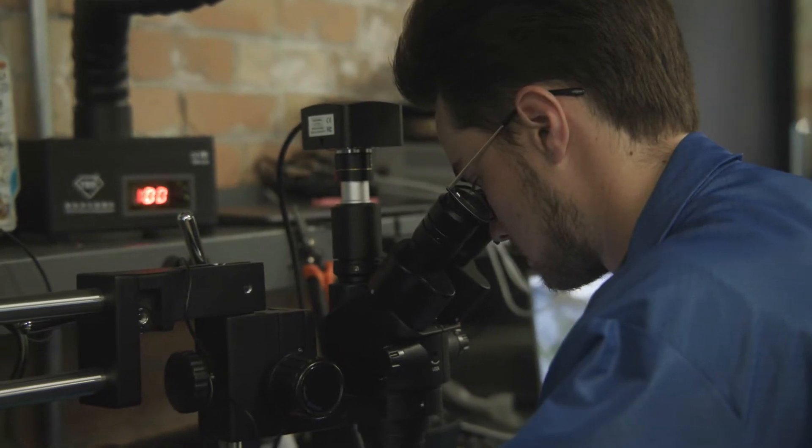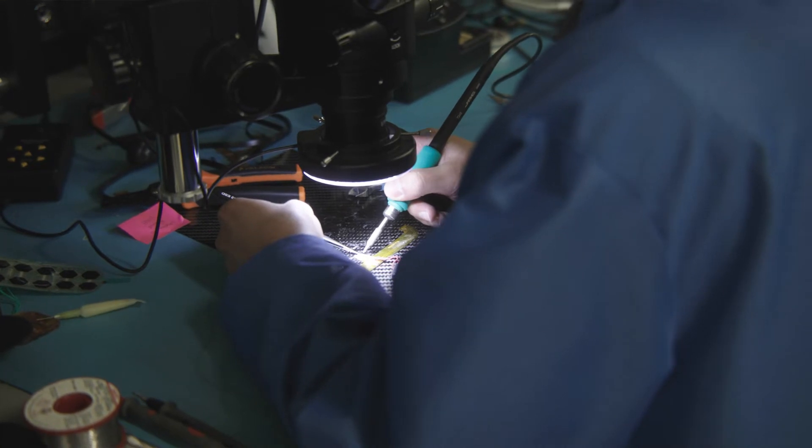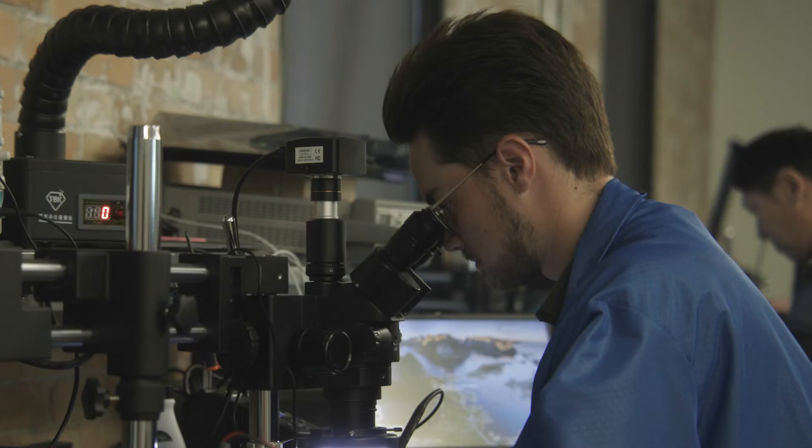Underpinning the work that Orpix does in the digital care space is our unique and proprietary sensory insole that's embedded with an entire suite of sensors, including pressure sensors, activity or movement sensors, and temperature sensors.